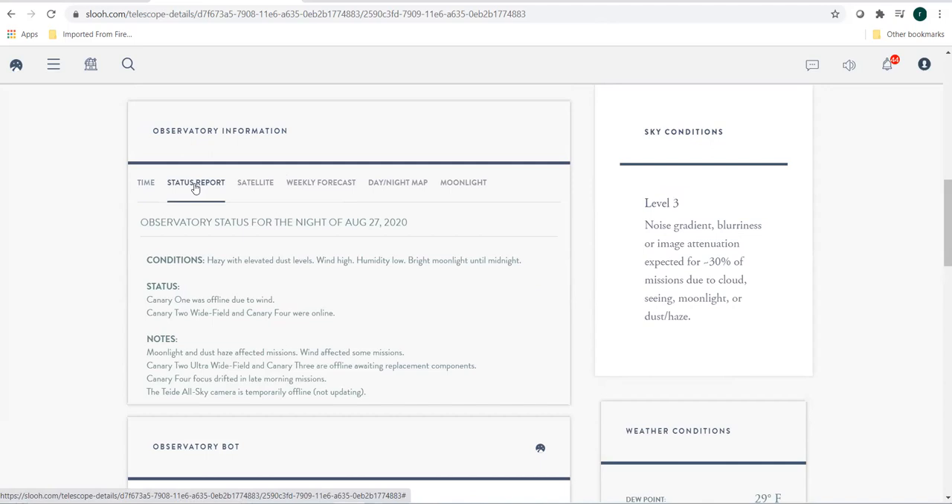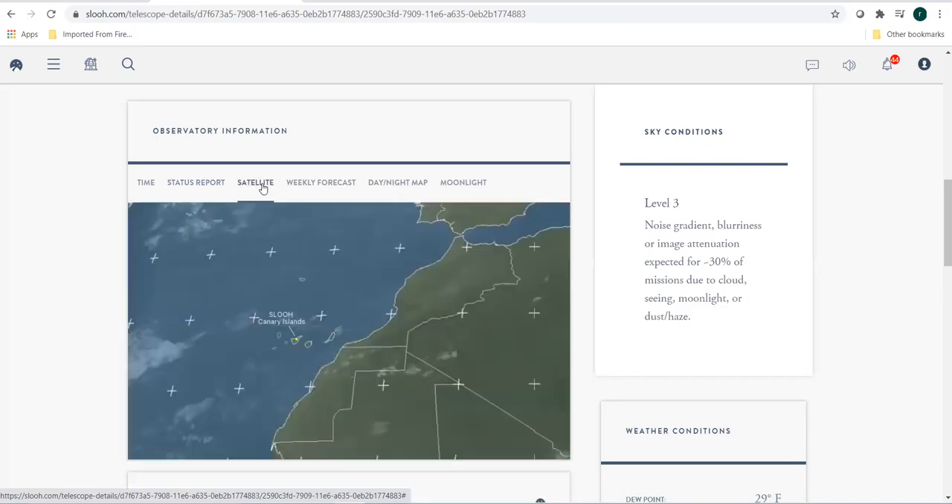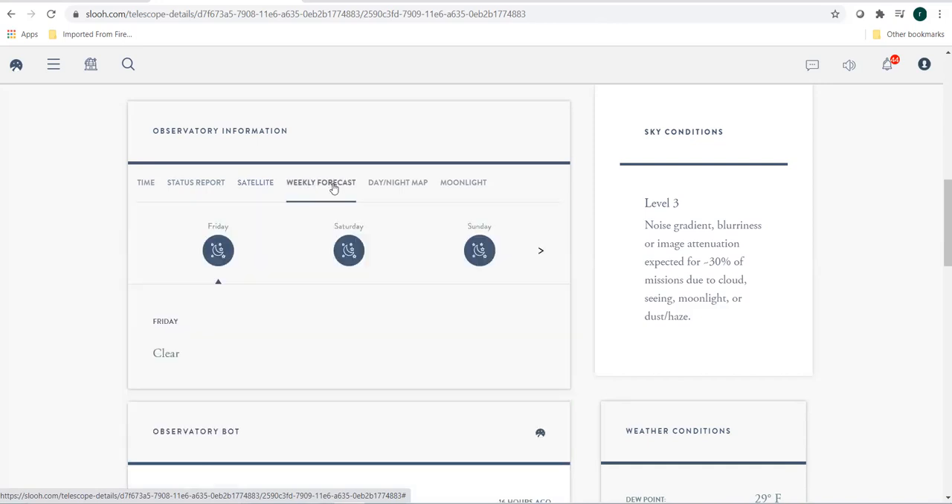It shows how the weather was and how missions were affected because of weather, if there was an attenuation, and how moonlight affected the emissions. If you look at the satellite view, you can see the satellite view of the observatories as well. And there is a weekly forecast which shows the weather forecast over a period of a week.